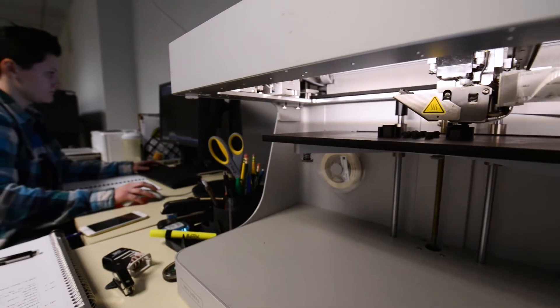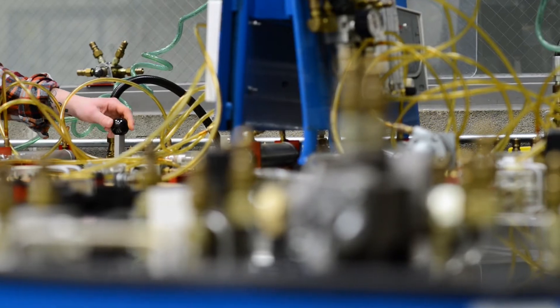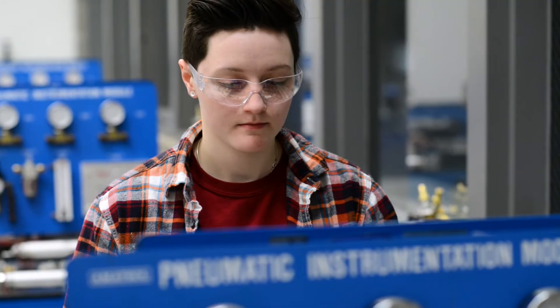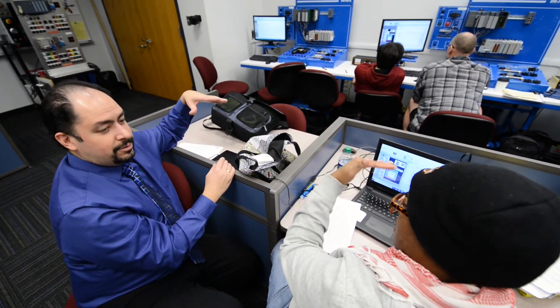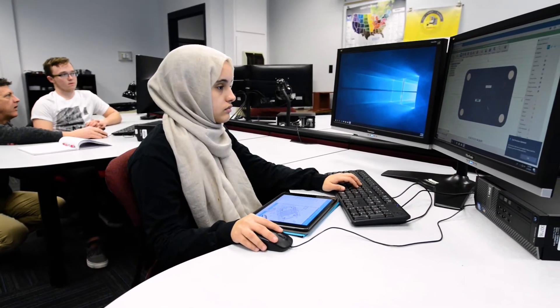Women in the manufacturing sector are underrepresented in terms of workforce. One way we can combat that is to provide programming for women and encourage them to enter technology and non-traditional fields that might interest them. At Moraine Valley Community College we have a group called Women in Technology where we encourage women to seek out employment and jobs of interest to them, even though there are not many women in that field. We create a support structure that helps encourage and retain them.